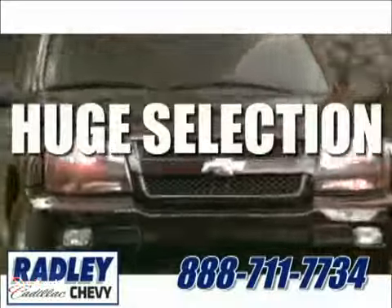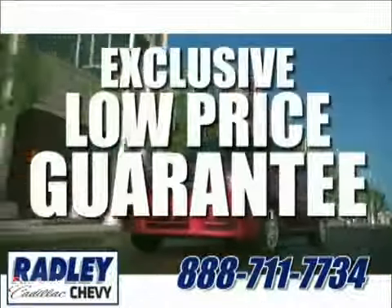We have a huge selection, exceptional customer service, and the exclusive low-price guarantee.